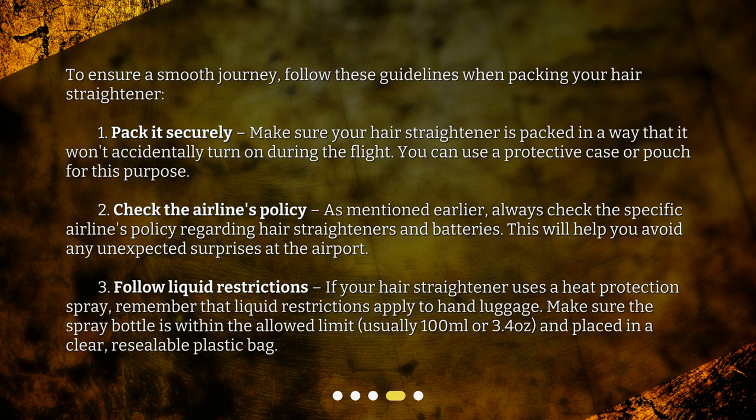2. Check the airline's policy. As mentioned earlier, always check the specific airline's policy regarding hair straighteners and batteries. This will help you avoid any unexpected surprises at the airport.